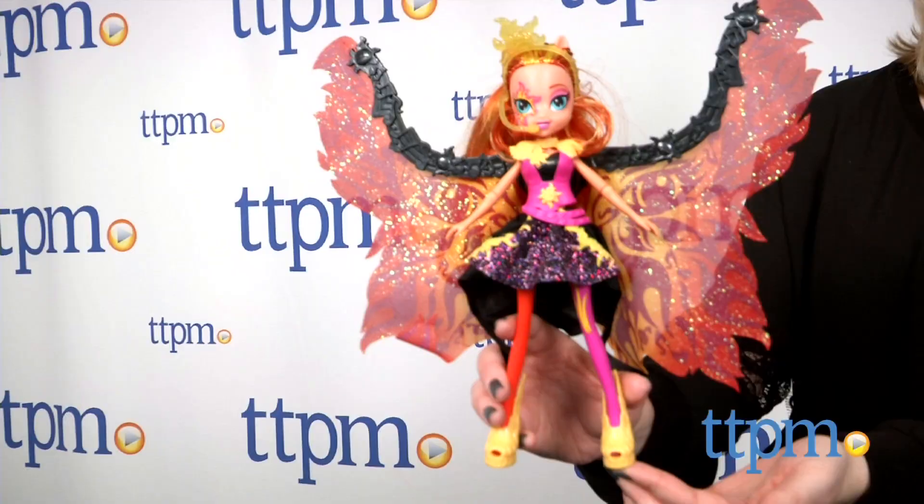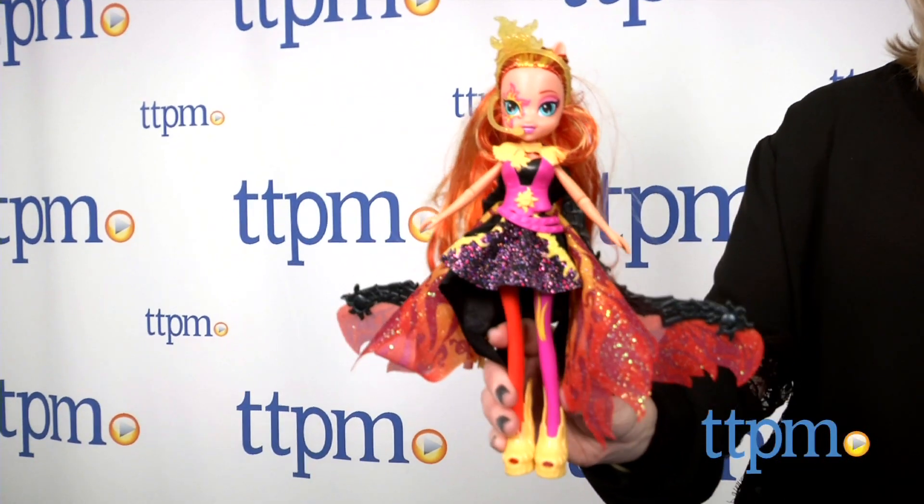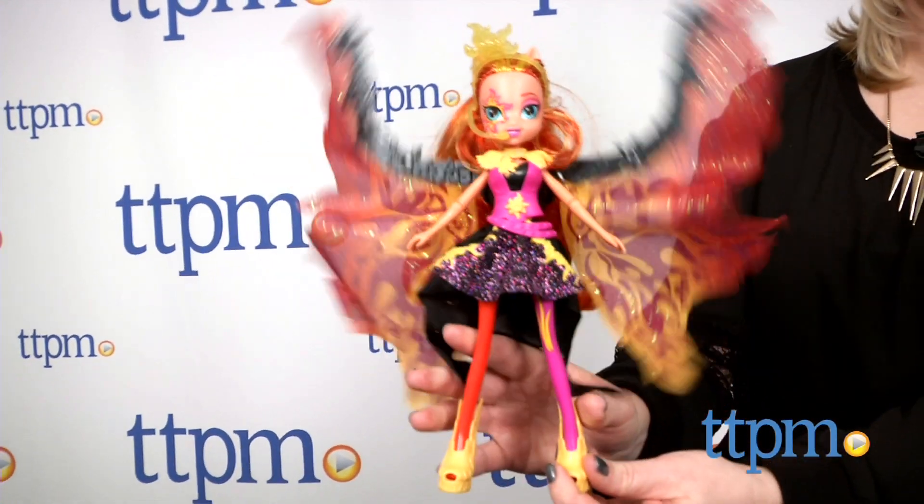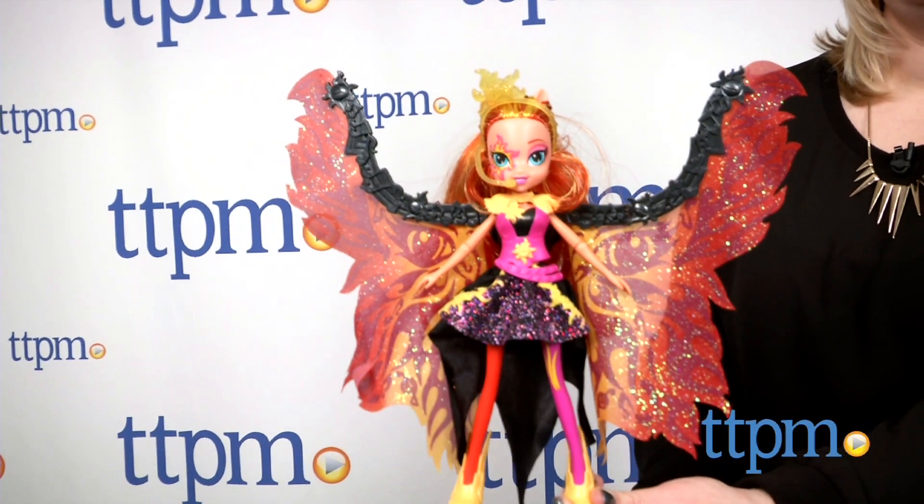Just squeeze the doll's legs together to lower the cape and make it become part of Sunset's dress, and then release the doll's legs to fan the cape open again. Sunset also wears a removable microphone headset with a sparkly sun on top.